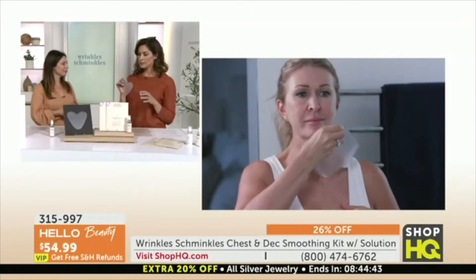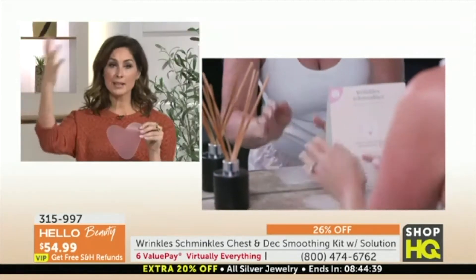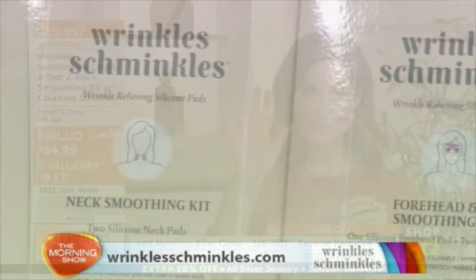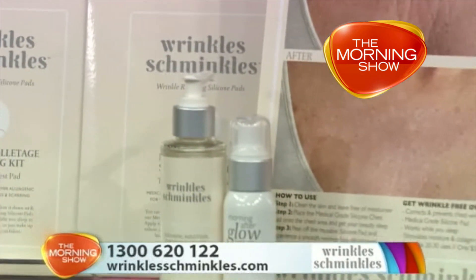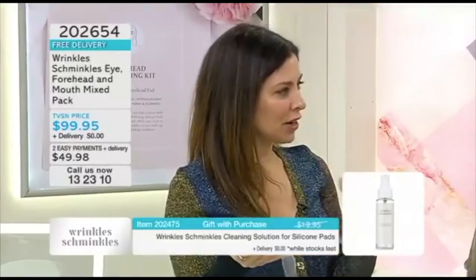A couple of things I want to talk about too is the longevity of Wrinkle Schminkles, because there's competitors that are now flooding the marketplace — she's the original. And when you peel it off in the morning it's kept the skin taut so it hasn't been able to crease or wrinkle, and at the same time those properties of the medical grade silicon create the hydration and moisture and can also stimulate collagen.